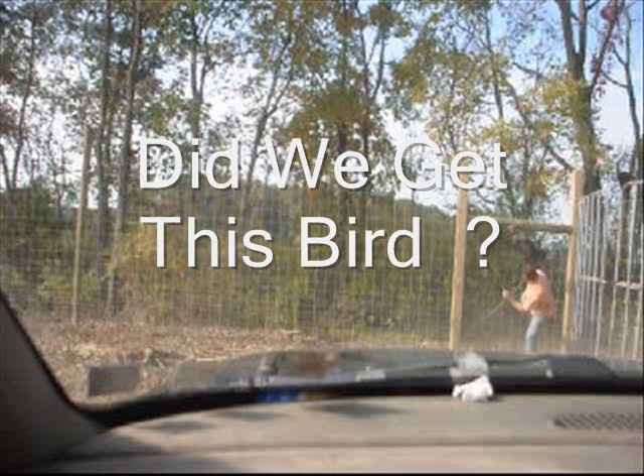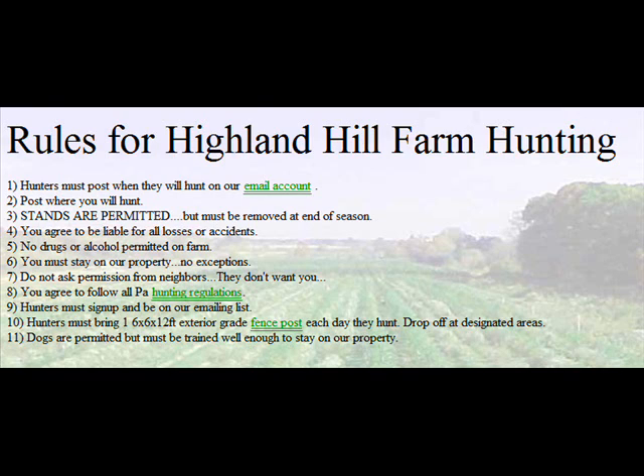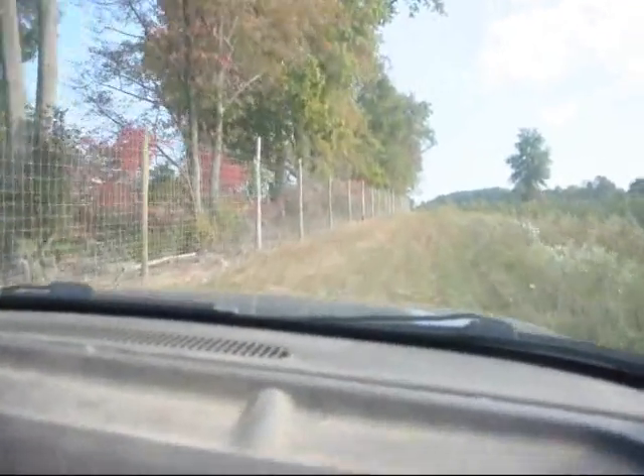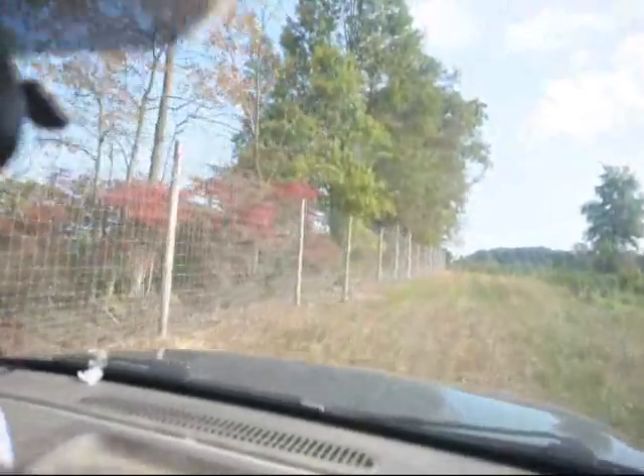We have a hunter access program here at Highland Hill Farm. We have several farms in Bucks County that you can hunt on. In order to hunt, every day that you come to either scout or to hunt for game, you need to bring a 6x6 round or square 12-foot post. It can be cedar, pressure treated, or locust. It can be new or used.